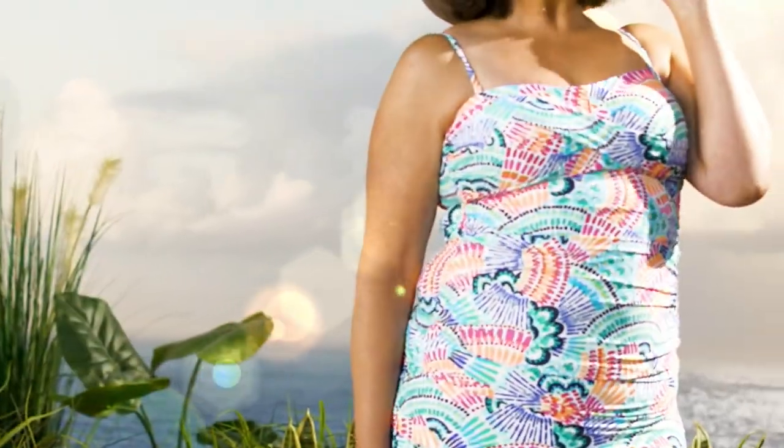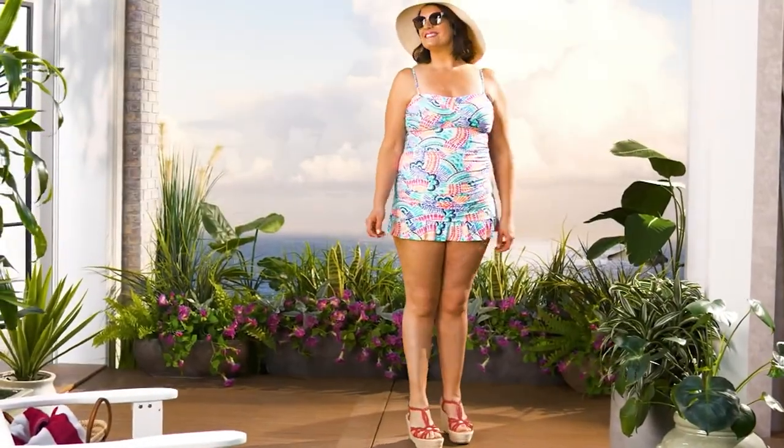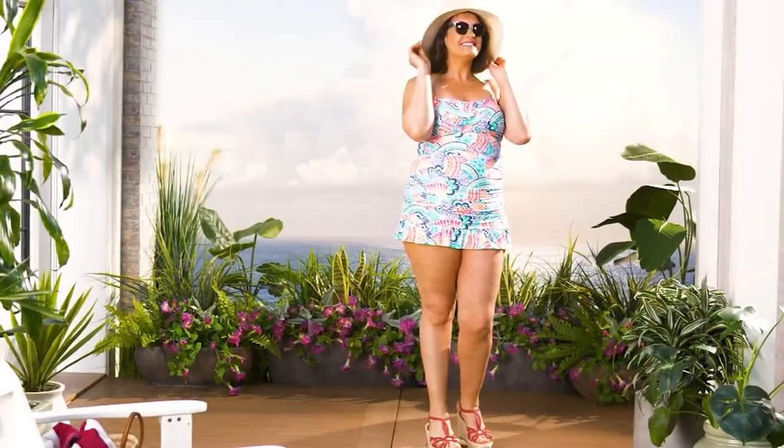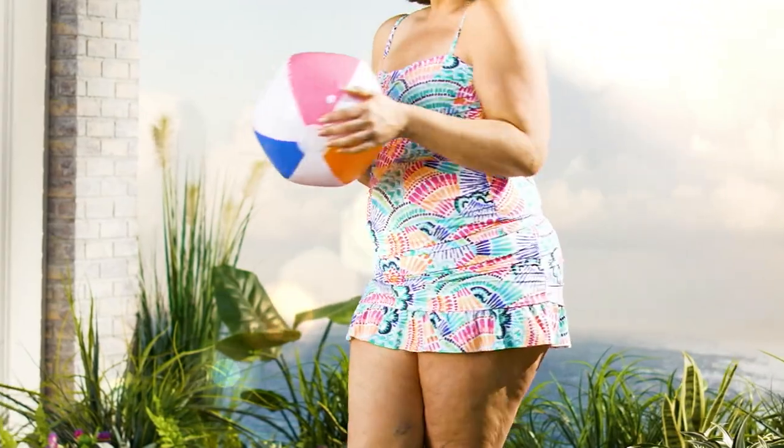All right, we're going to give you another look at my pick of the show. 600 of these have already been picked up. I do just love it. It's such a great look, that looks so good on you. This is the twist neck tankini set with the ruffle skirted bottom.